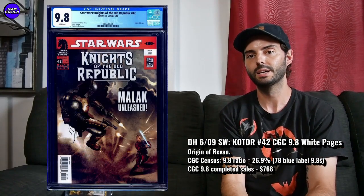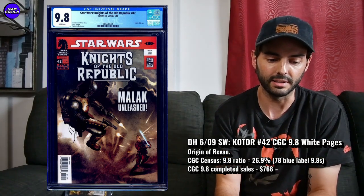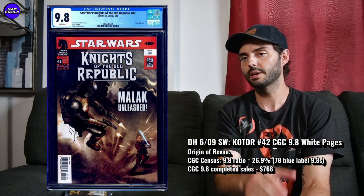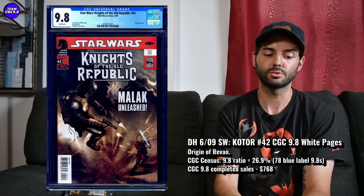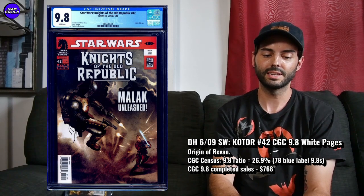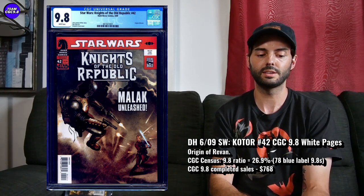I've seen a lot better prices on this one, and it's a pretty cool Star Wars key issue — Star Wars Knights of the Old Republic number 42. There's one in Canada right now I was pretty tempted to pull the trigger on. It's up for $768 US dollars, which is right around $1,000 Canadian. That's actually the price in Canadian dollars, and that's around a good cooling-down price. It was certainly over $1,000 at certain times in the last 6 to 12 months. There are 78 9.8s in the Universal Grade Blue Label and a 26.9% 9.8 ratio.